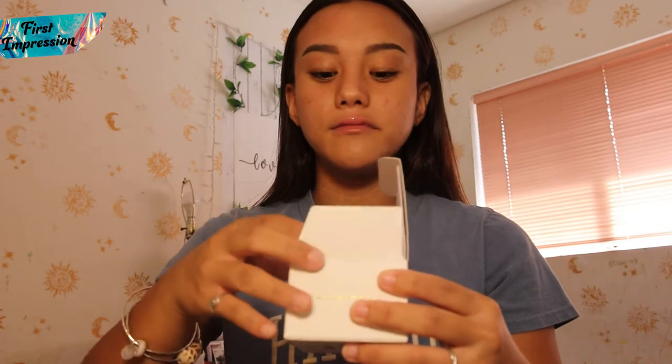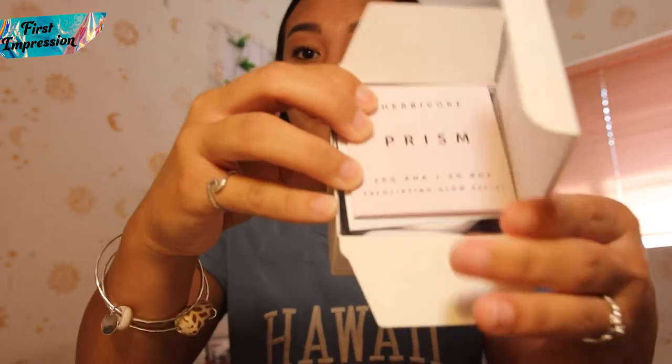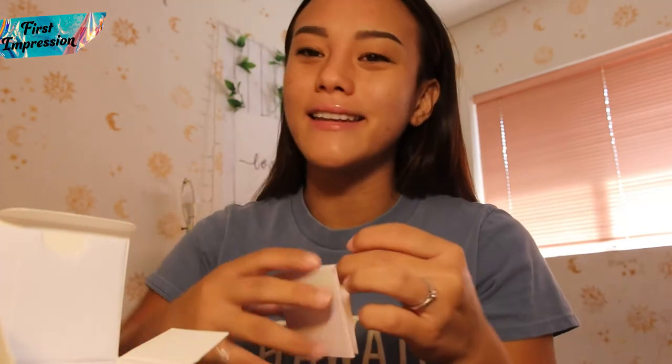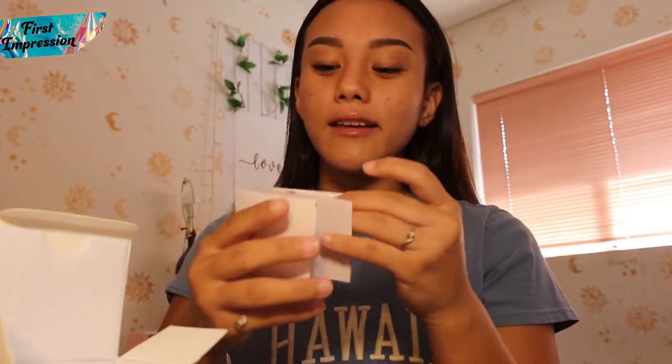I recently just got this, so I have yet to open it. Let's just open it right now. Oh, wow — so far, the packaging is super, super cute. It comes with this little prism Herbivore Prism pamphlet kind of thing.